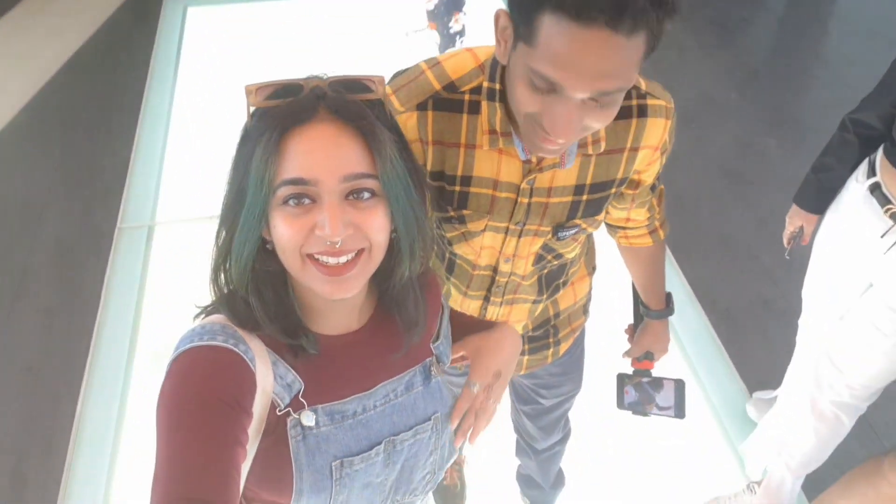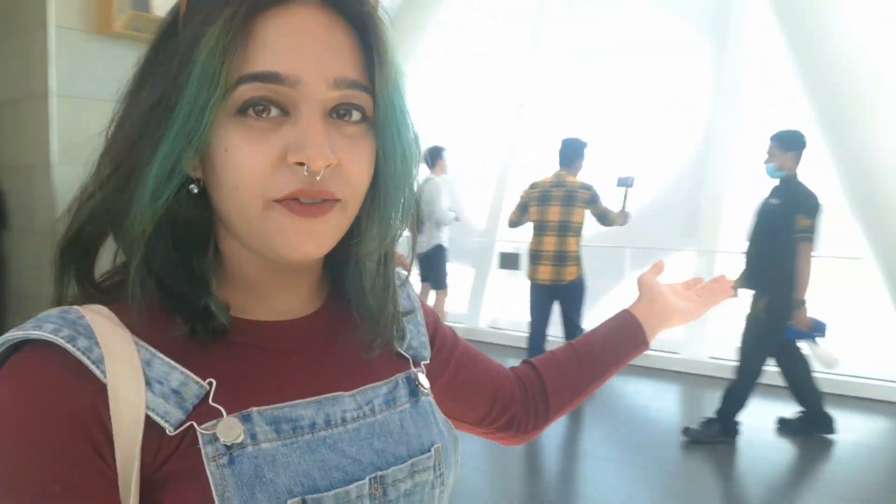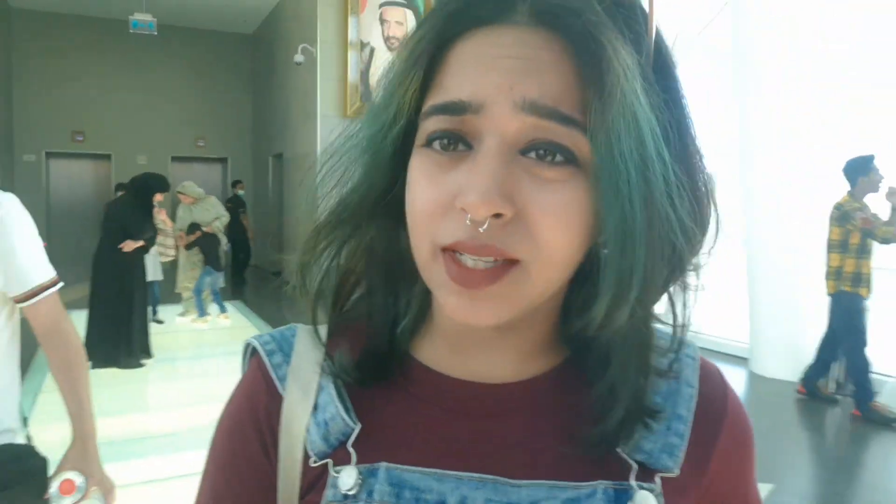So right now we are at the Dubai Frame, and towards my left we have new Dubai and towards my right there is old Dubai. I am like riding in the middle of it. There are a lot of tourists and a lot of people over here right now visiting this place.